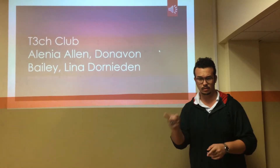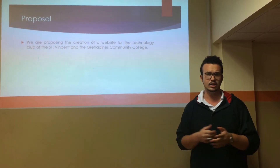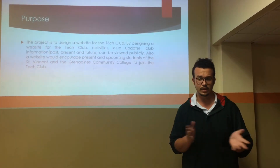Tech Club, where minds are blown. We are proposing the creation of a website for the Technologies Club of the St. Vincent and Grenadines Community College. The project is to design a website for the Tech Club.